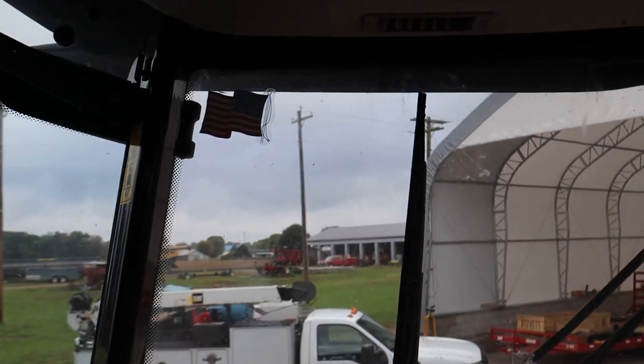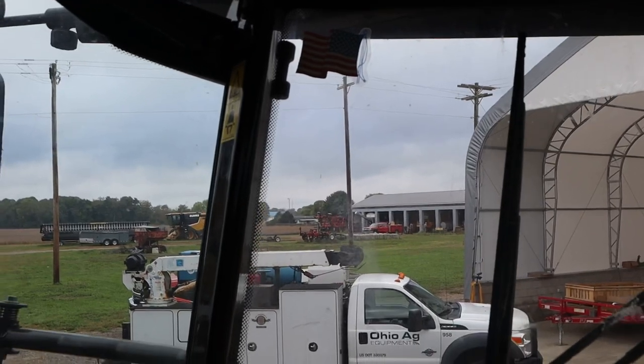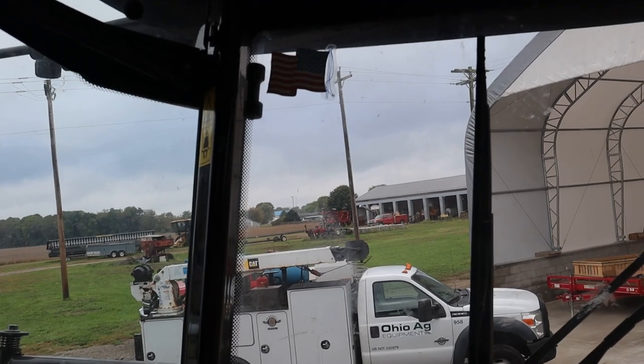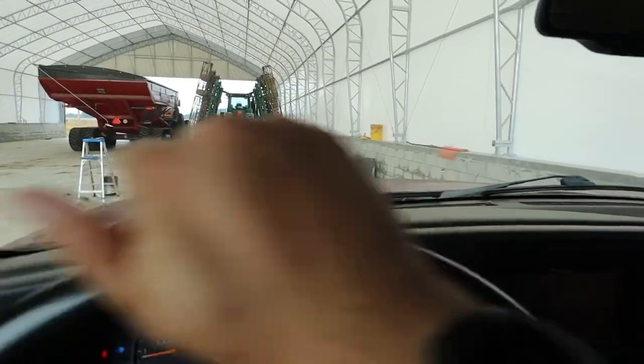Our new pressure washer is here! That was our big purchase from the Farm Science Review — a hot water pressure washer. Hopefully we're getting a run-through on how to use that thing, and hopefully Dad and BJ are paying attention. Maybe I can get my truck in line and they can just clean my truck while they're demonstrating, because old girl's been parked under the maple tree too long and I need my truck clean.